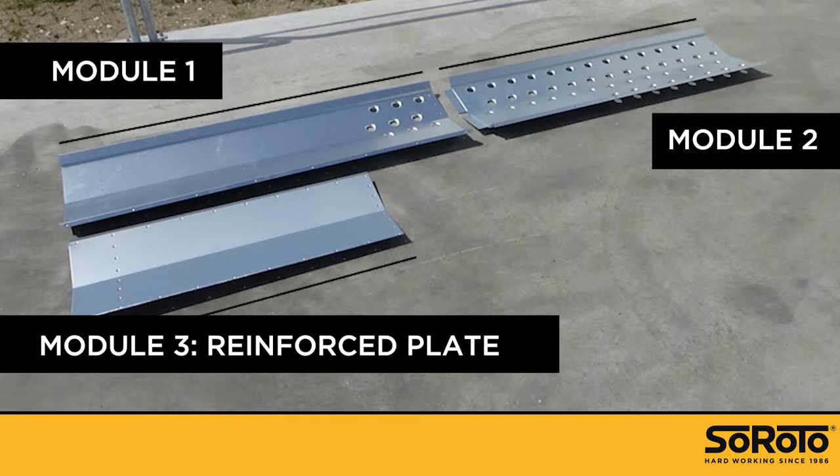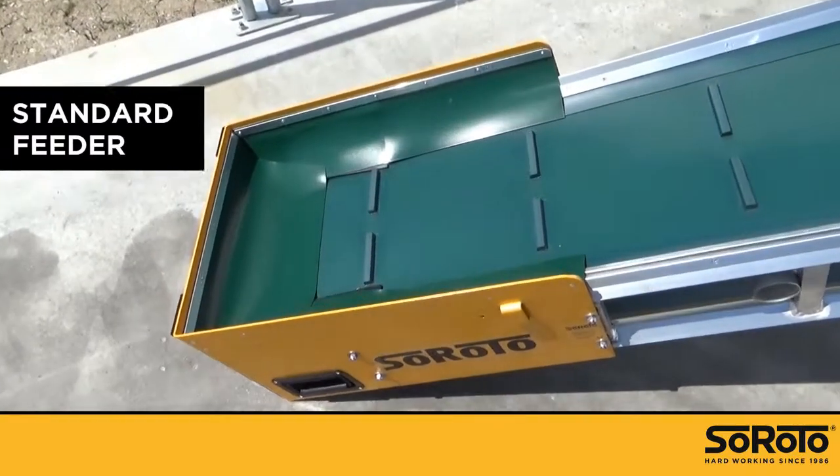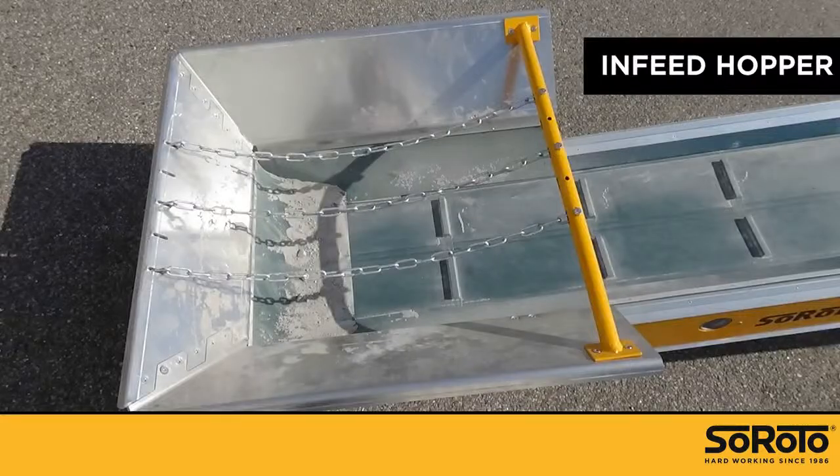Module 2 runs through the rest. A Siroto belt conveyor comes with a standard feeder that fits most purposes. You can also purchase an optional in-feed hopper for loading with a wheelbarrow, a dumper, or a mini excavator.